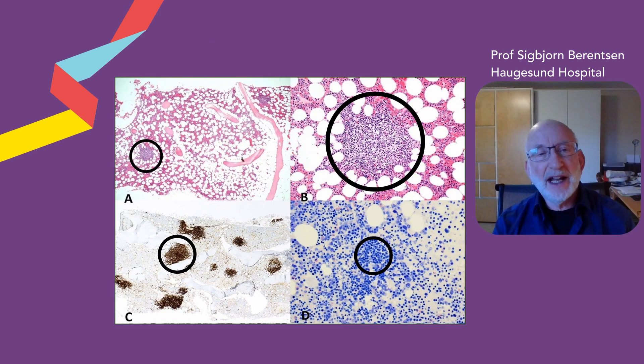Cold agglutinins in Cold Agglutinin Disease are produced by so-called B-lymphocytes or B-cells in the bone marrow. Normal B-cells are part of the normal immune system, but clonal B-cells are slightly abnormal in that all of the clonal cells are alike — they have identical properties, and they all descend from one single cell. This slide shows how it will appear for the pathologist when looking in the microscope, with groups of clonal B-cells marked within the bone marrow.